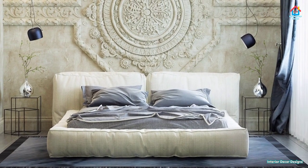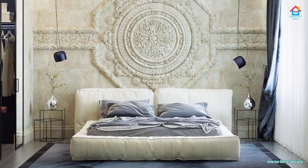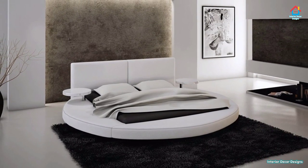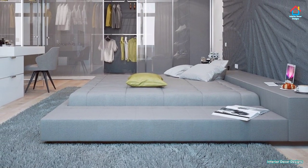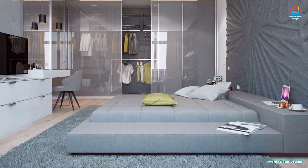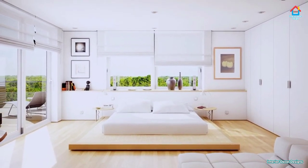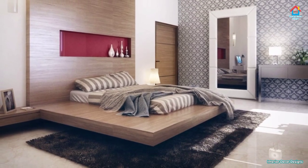Friends, hope you are enjoying these designs and ideas on modern bed designs. If you do, then subscribe to our YouTube channel and be a part of our YouTube family. At Interior Decor Designs, our aim is to simplify and give ideas to our subscribers and make them aware of modern interior decoration. For more design ideas on interior and exterior designs, check out our website interiordecordesigns.in and our Android app. All links are in the description box below. You can also follow us on Facebook, Pinterest, Instagram, and Telegram.